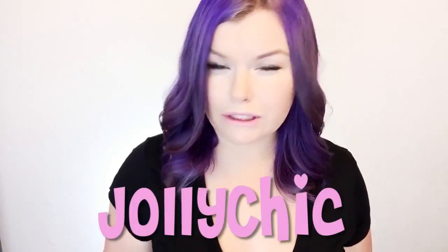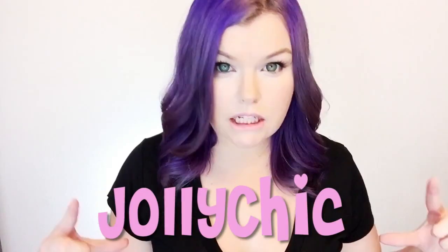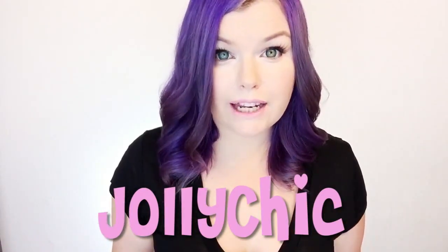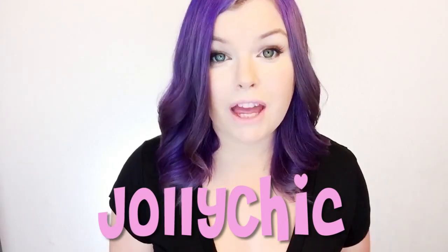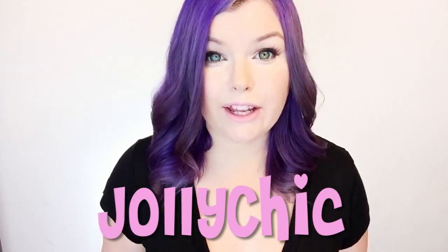Hello Agents! Today I'm doing a haul video for a site called Jolly Chic. I'm really excited to be doing this because I also get to give you guys a $65 gift certificate to them. So stay tuned to the end of this video to find out how to enter, because $65 can get you a lot on this site.